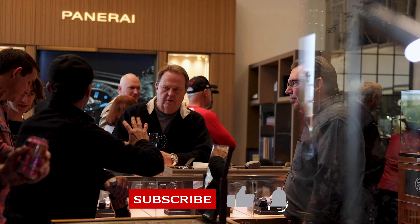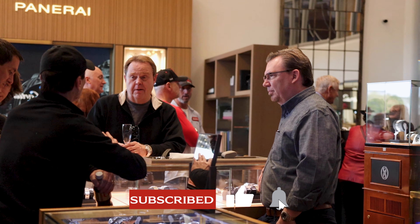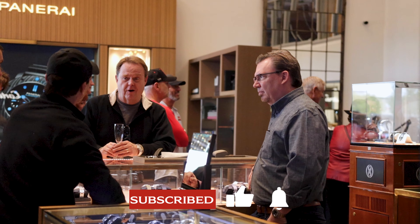Before we get started, if you are anywhere in the Scottsdale area, please stop in. We'd love to meet you. If you're a watch guy, that's what we do really, really well — pre-owned, new, talking watches — that's what we're here for, and we'd love to actually meet you personally. If you like this content, please like and subscribe. Let's get into it.